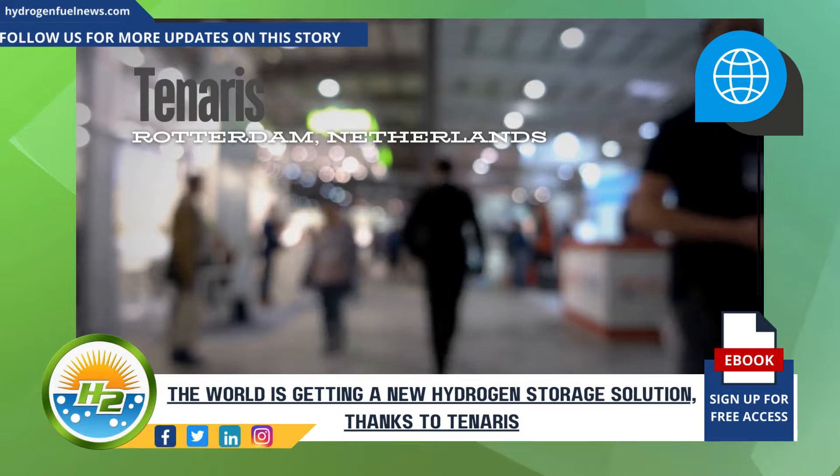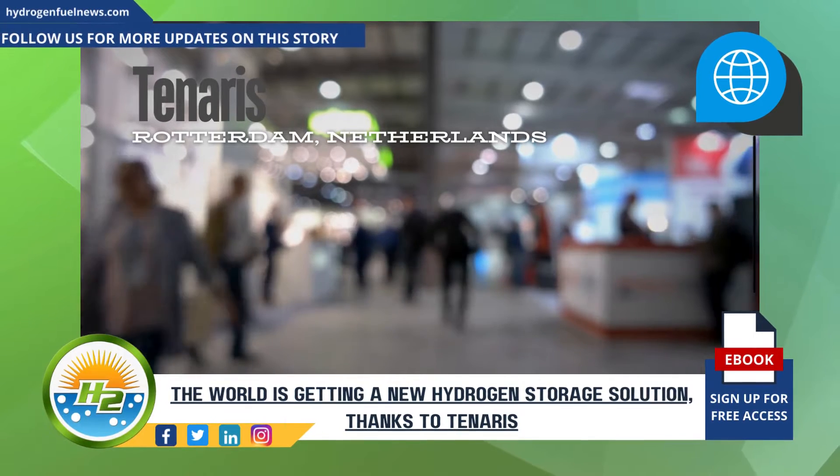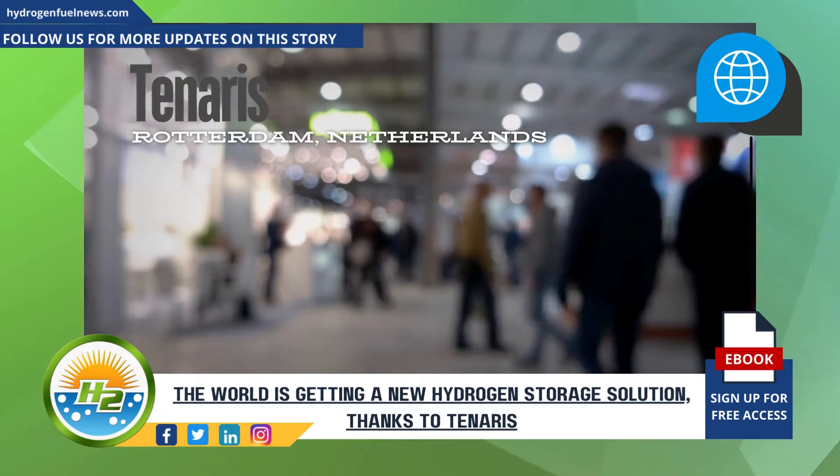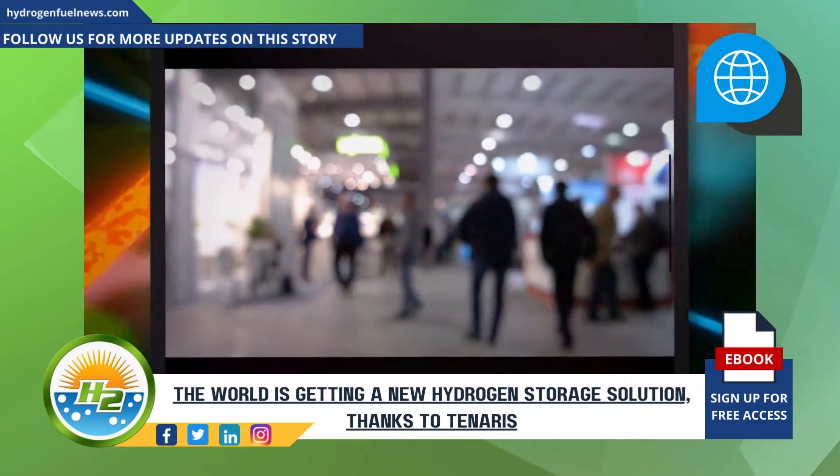At the hydrogen event, which took place last week in Rotterdam, Netherlands, the Luxembourg-based company invited attendees to their booth where Tanaris experts provided insights into the TheraSeal, the latest addition to Tanaris' Thera portfolio.